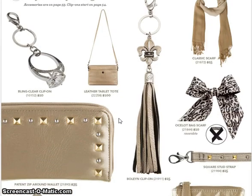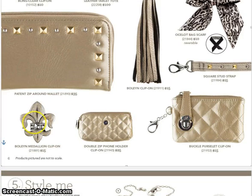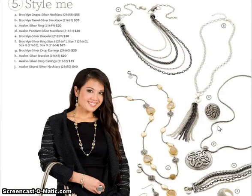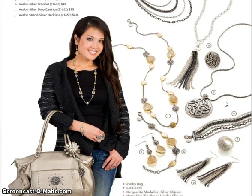We style the bag with some new accessories, which I'm really excited about — they're super cute. We have new bag scarves, some new straps, new clip-ons, and new colors in our totes. One of the totes is actually a leather tote. We still have our classic scarves, bling clip-ons, wallets with some new styles, regular clip-ons including the Boleyn which is new, and new phone holders that fit my Samsung Galaxy S4. We also have a purslet, new jewelry including the Brooklyn and Avalon collections.